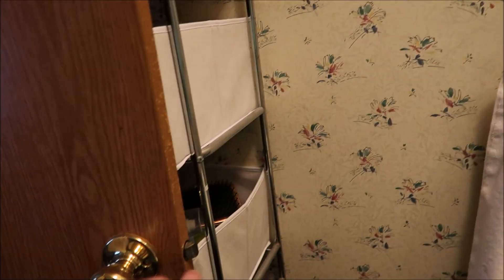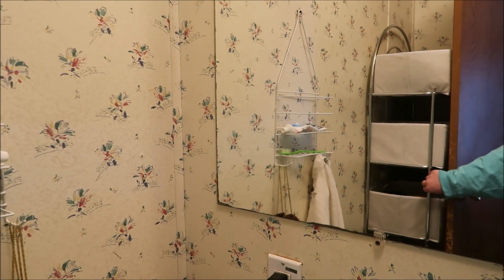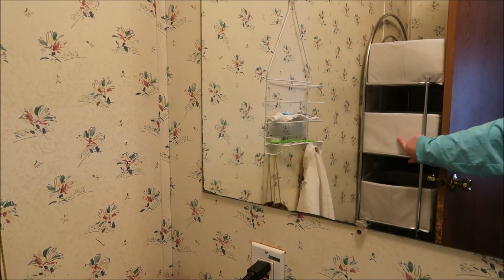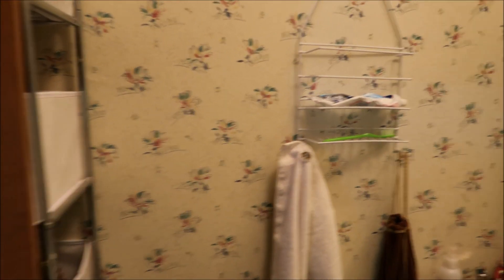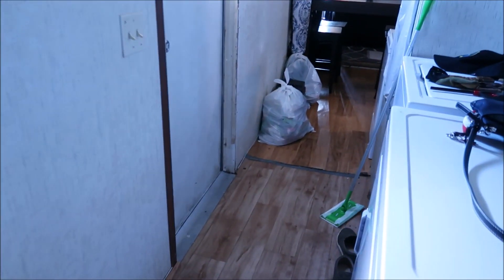That's from Dollar Tree. This thing right here is from Roses, and these are from Walmart — it's an over-the-toilet storage unit where I put all our stuff because we don't have a bathroom closet. It was really wobbly over there. That is our bathroom — it's a small one. The other bathroom is the bigger one.